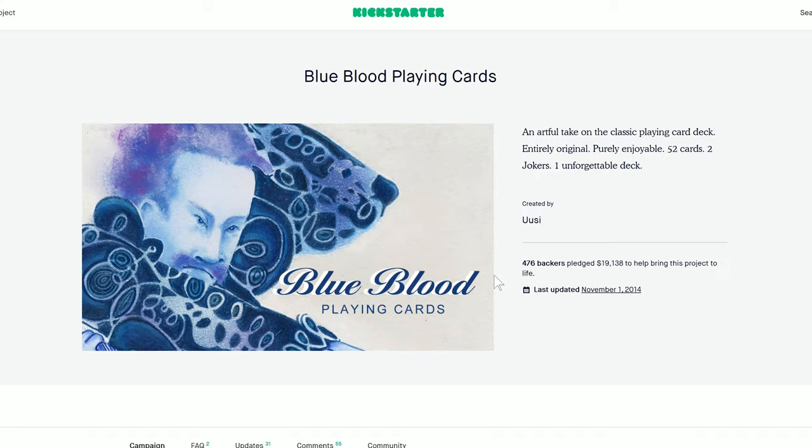Design firm Ussi, which is the Finnish word for new, has been on the playing card scene for quite some time. Founders Peter Dunham and Linnea Gitz, who are actually a husband and wife team of talented artists, have been creating under the Ussi brand since 2010. A Kickstarter campaign in 2012 was the first of many beautiful projects — the Blue Blood Playing Cards.